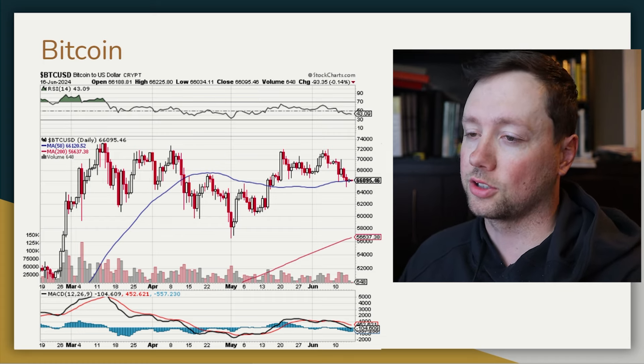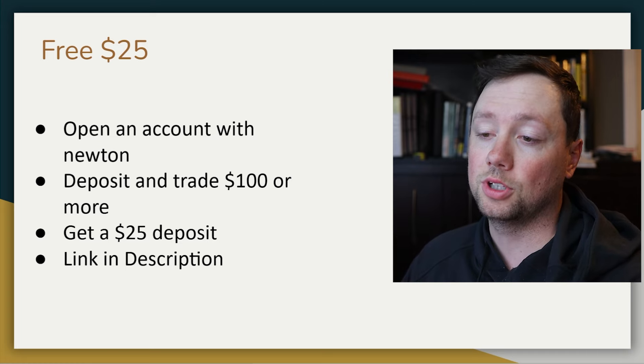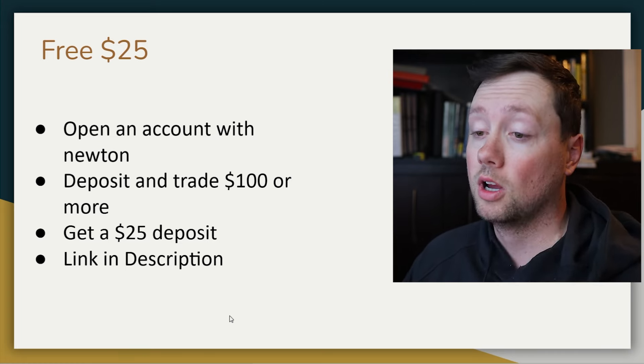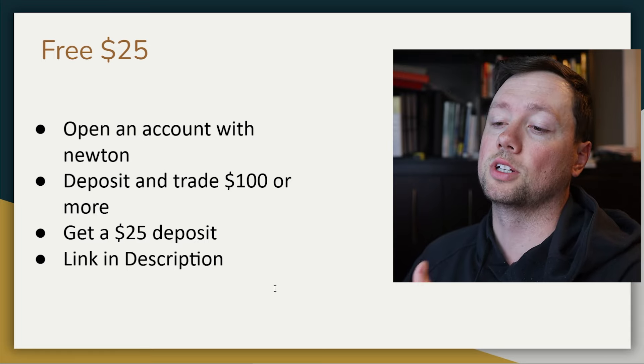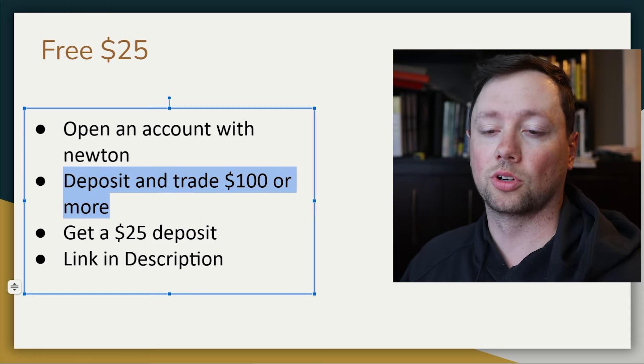If you're interested in getting started in crypto or opening a wallet for Bitcoin, definitely check out Newton or Coinbase — both are linked in the description. You do get a sign-up bonus with Newton: $25 when you deposit and trade $100 or more.